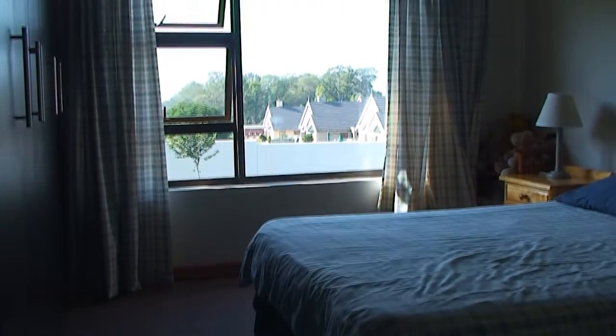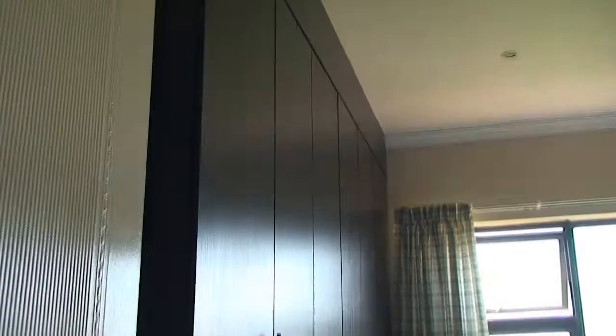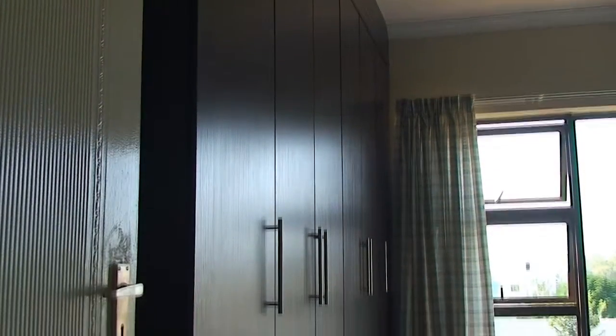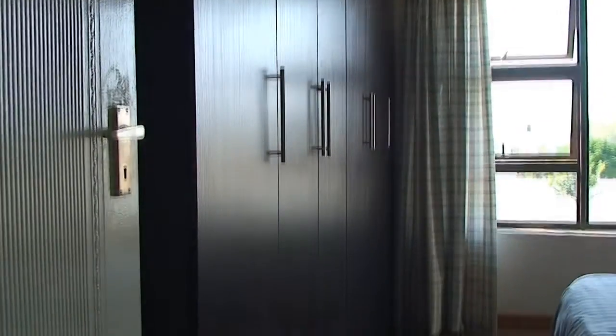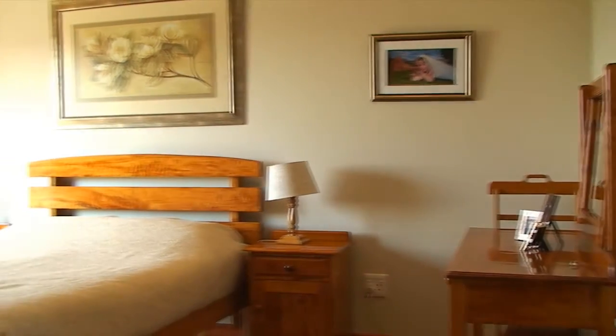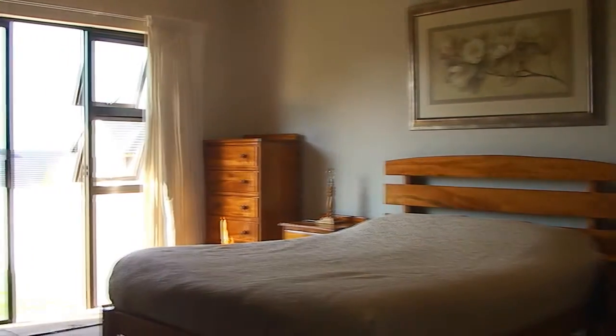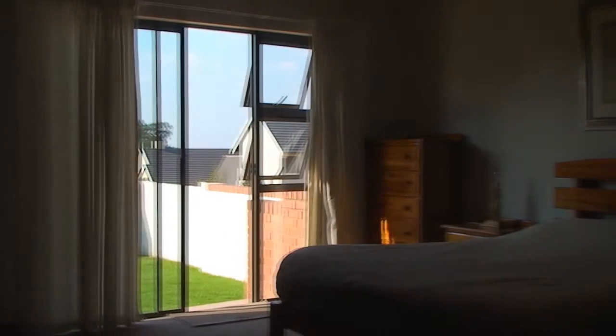Three large carpeted bedrooms with built-in cupboards and large windows for optimum natural light. The main bedroom is extremely spacious and features a sliding door leading to the garden with stunning views of the cityscape.